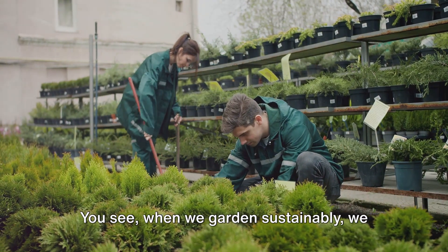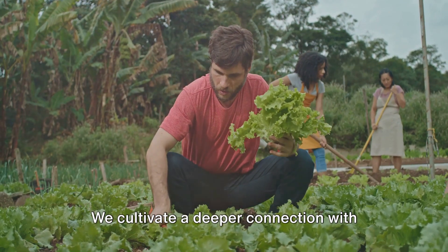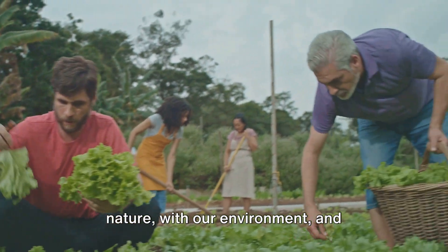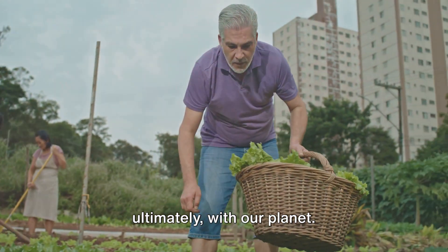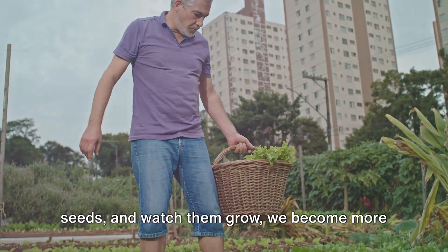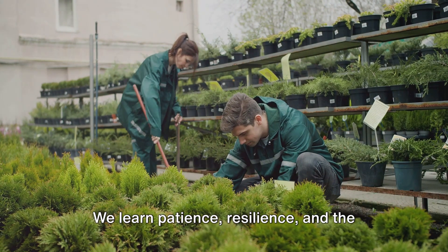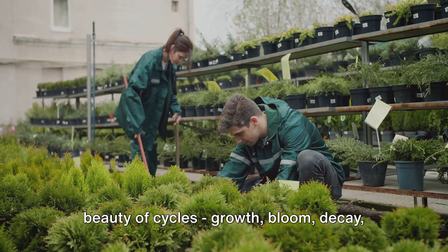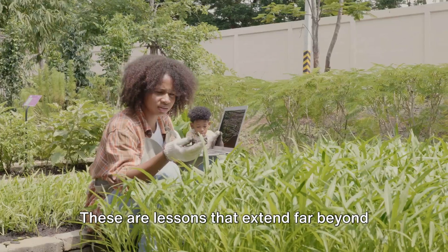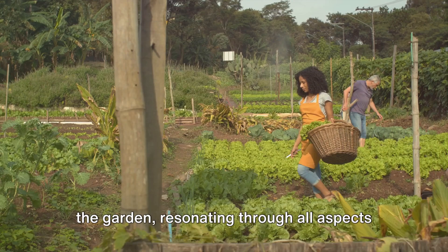You see, when we garden sustainably, we don't just nurture plants — we nurture ourselves. We cultivate a deeper connection with nature, with our environment, and ultimately with our planet. As we dig our hands into the earth, plant seeds, and watch them grow, we become more in tune with the rhythms of nature. We learn patience, resilience, and the beauty of cycles — growth, bloom, decay, and rebirth. These are lessons that extend far beyond the garden, resonating through all aspects of our lives.